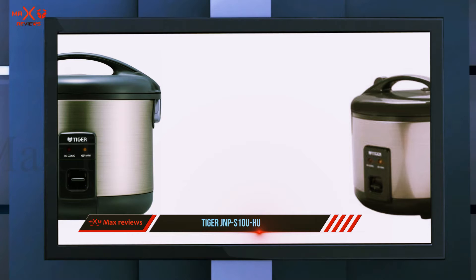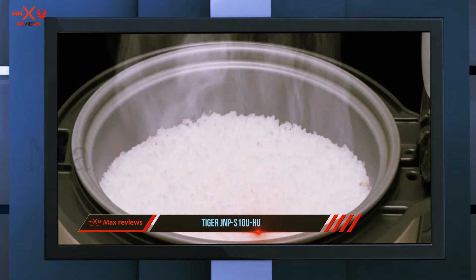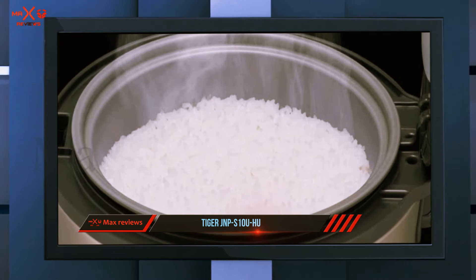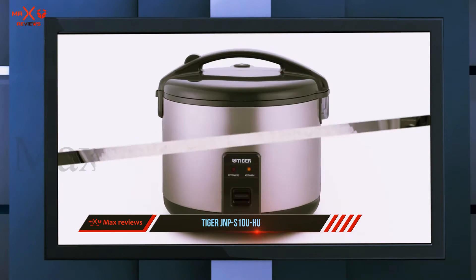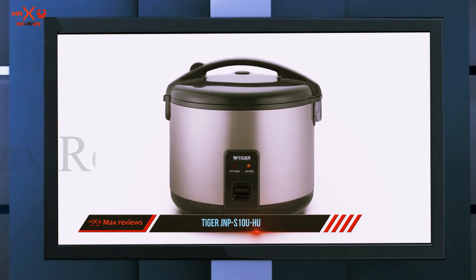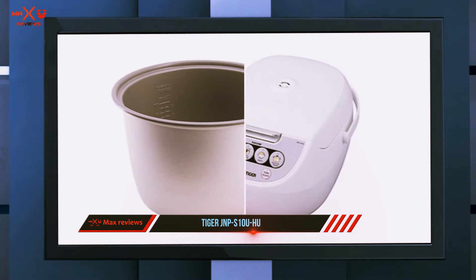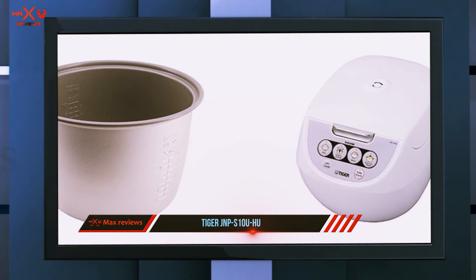The non-stick interior prevents rice from sticking to the bottom or sides. The cooker will keep your food warm for up to 12 hours. The exterior is made of plastic and the feet sit securely on the cabinet surface. It does not use fuzzy logic, and note it is not a pressure cooker. With the push of a button, the power cord is easily retractable. It comes with a removable steam vent in the lid that can be hand washed.